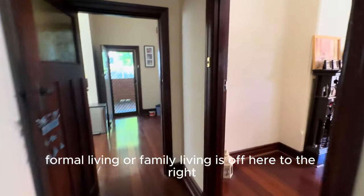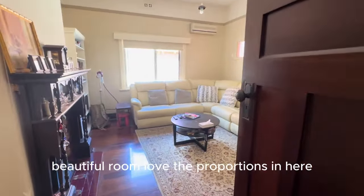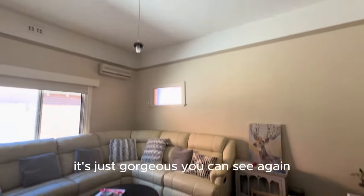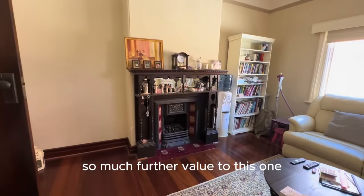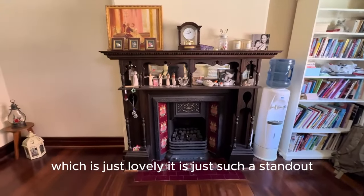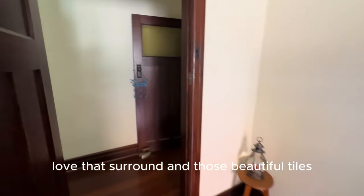Formal living or family living is off here to the right. Beautiful room — love the proportions in here. You can see again the very high ceilings. I think there's lots of opportunity to add so much further value to this one. And this beautiful fireplace is just a standout — love that surround and those beautiful tiles.